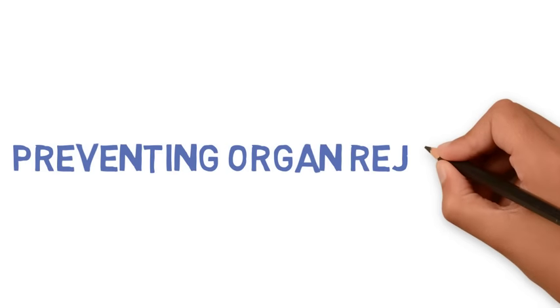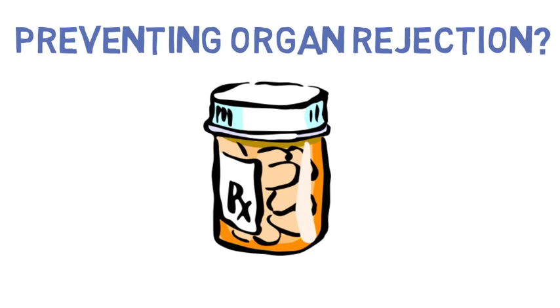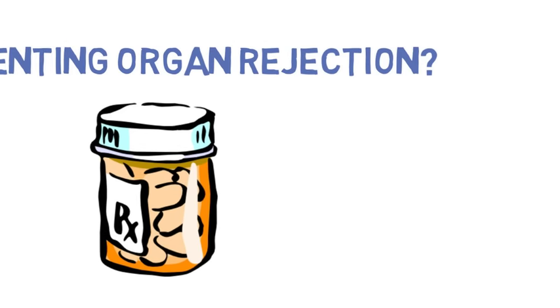After hearing all of this, you may be wondering how can someone prevent organ rejection? Currently, the most common way of preventing organ rejection is through immunosuppressant medications, which artificially suppress your immune system.